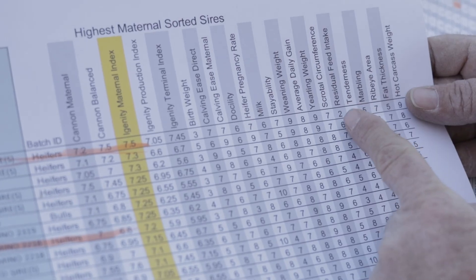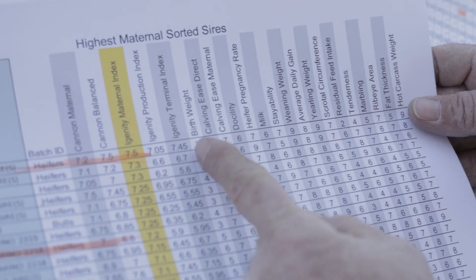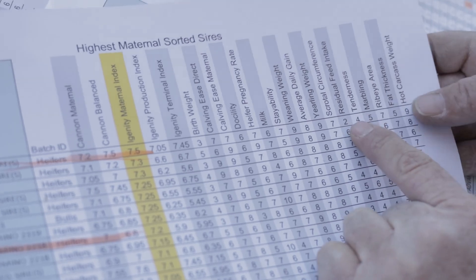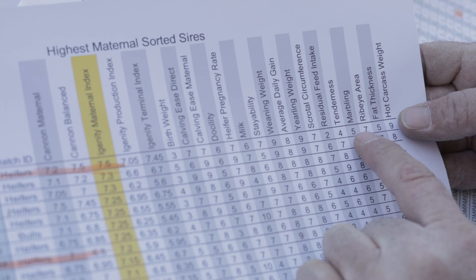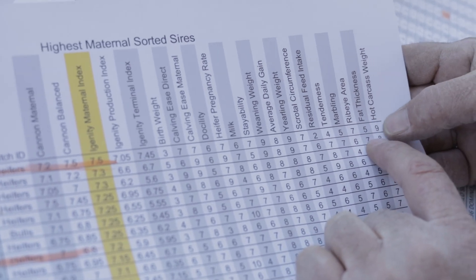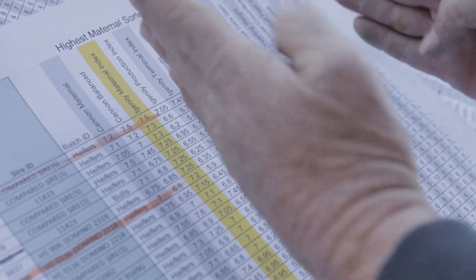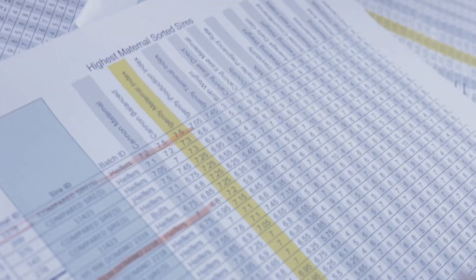Feed intake is kind of an efficiency-related trait — lower is better, and birth weight lower is better too. They're ranked one to ten the same way, but basically a lower score means she can do more with less feed. Then we have carcass traits: tenderness, marbling, ribeye, fat thickness, and hot carcass weight. Her offspring should have a very high hot carcass weight and very high yearling weight — a lot of growth there. Basically, we're taking all those numbers, creating an index, and ranking them based on that index.